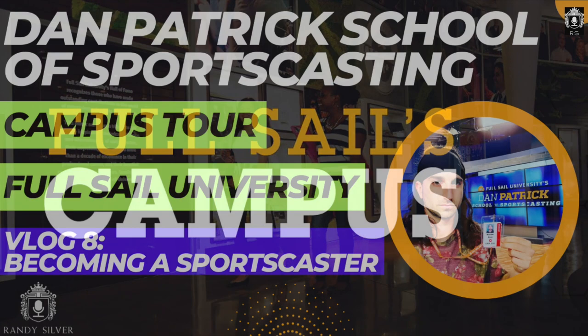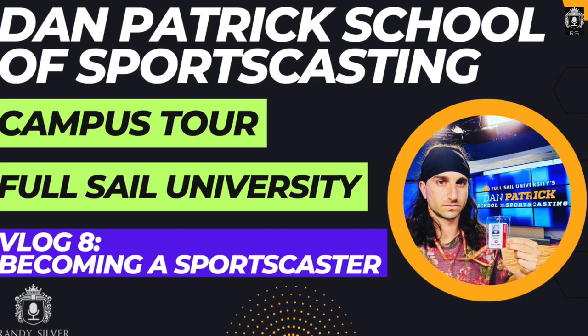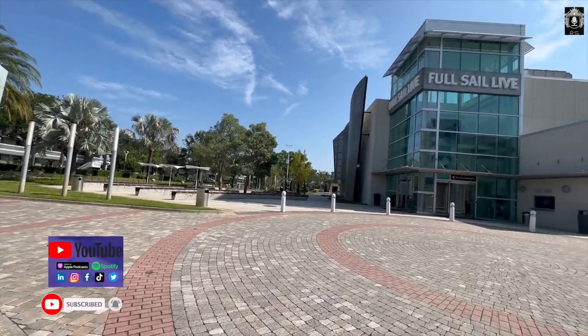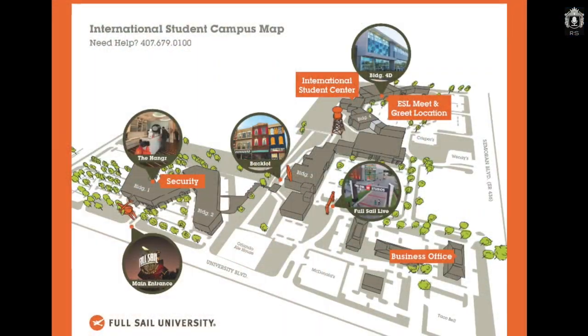Welcome family, friends, returning viewers, or if it's your first time viewing the channel — my name is Randy Silver. I'm a student at Full Sail University in the Dan Patrick School Sports Casting program. I quit my job to chase my dream and go to Full Sail to try to break into the sports industry. A lot of people have never heard of Full Sail University before or have any idea where it is.